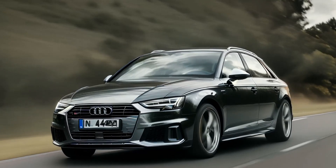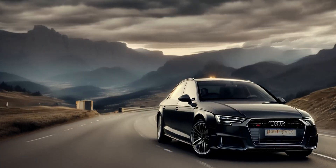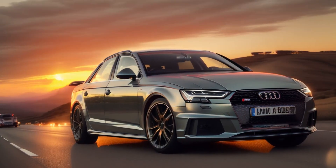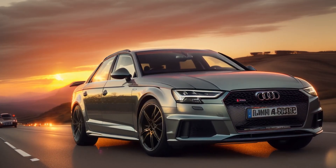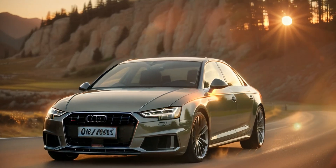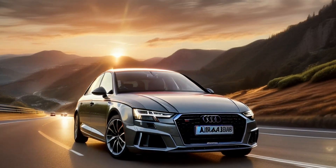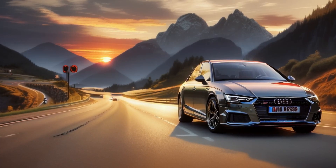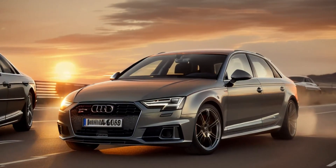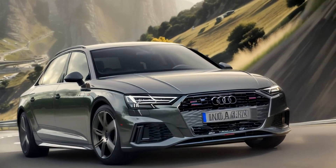Pricing and value. The Audi A4 is competitively priced for a premium mid-sized sedan, starting at a lower price point than some of its direct competitors. However, like many luxury vehicles, adding options and higher trims can quickly escalate the price. The base model offers a solid level of equipment, but to access features like the virtual cockpit, Quattro all-wheel drive, or more powerful engines, you will need to move up the trim levels, which significantly increases the cost. Pros: competitive base price for a luxury sedan; high level of standard features with room for customization. Cons: higher trims and options can quickly increase the cost; some rivals offer more standard features at similar prices.